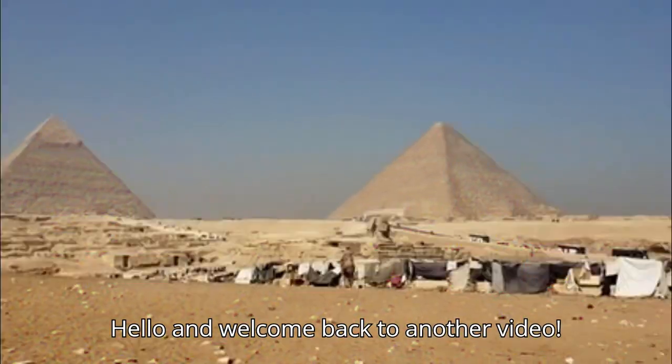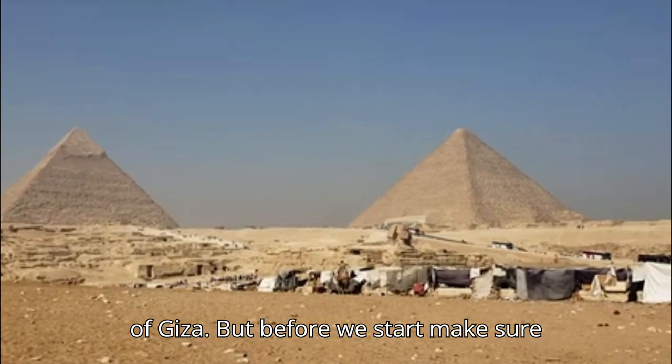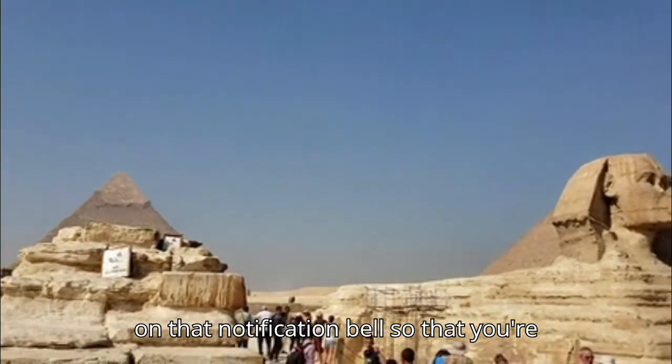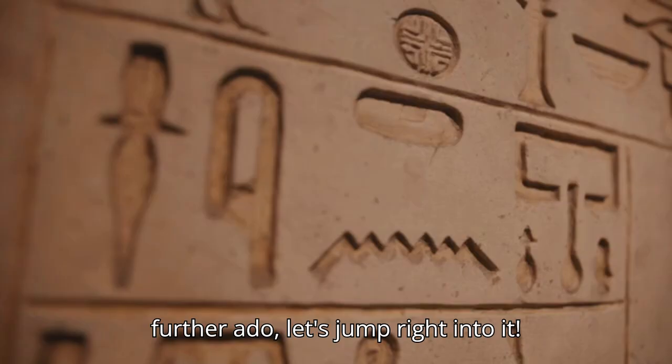Hello and welcome back to another video. Today we will be going over 10 surprising facts you didn't know about the pyramids of Giza. Before we start, make sure to leave a like and subscribe, and turn on that notification bell so that you're notified when we next upload. And without further ado, let's jump right into it.